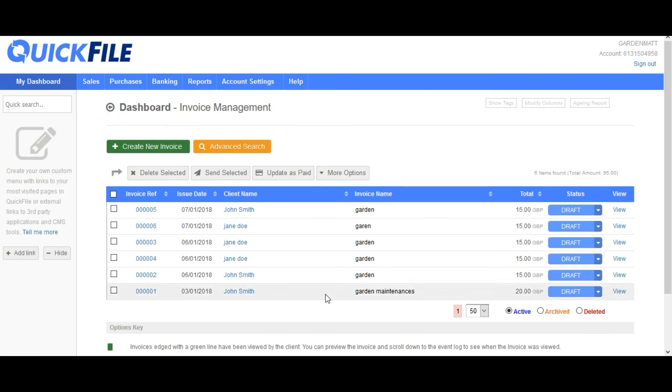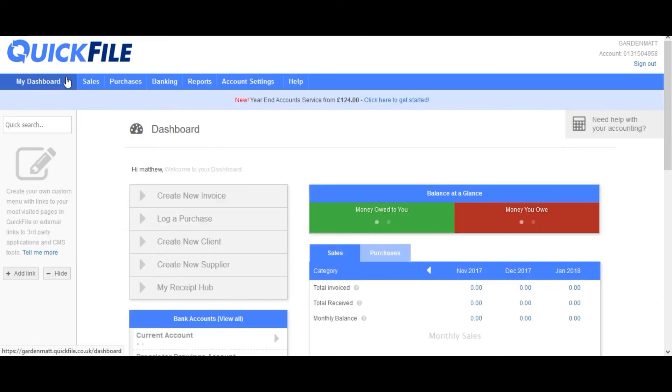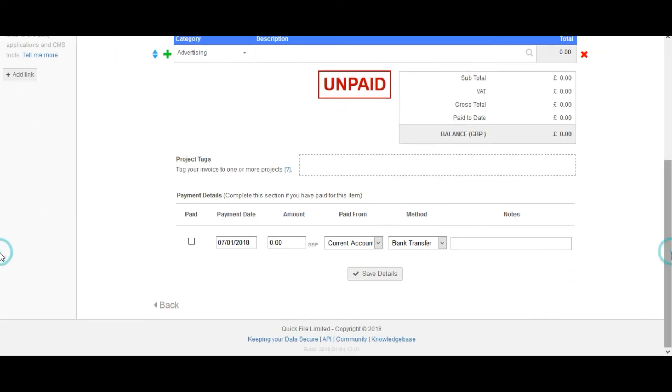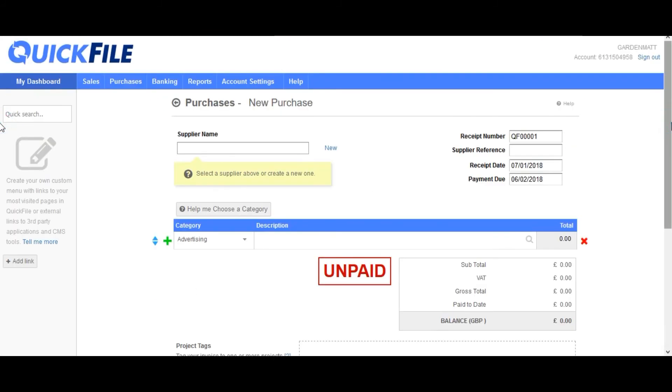In this section you can manage your invoices — it logs all the invoices that have been created, for who, and whether they've been paid. Very simple, very clear. You can also log purchases, so for tax purposes you can keep on top of what you've been spending for your business. It gives you all the details and it's just a case of filling in the sections — very simple.